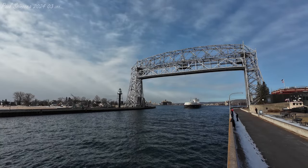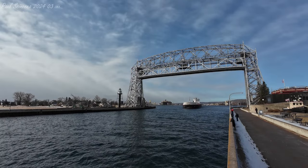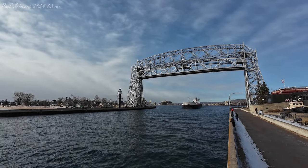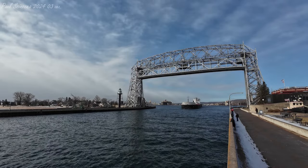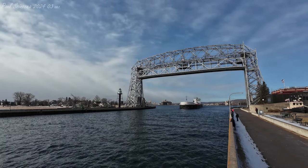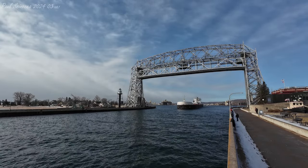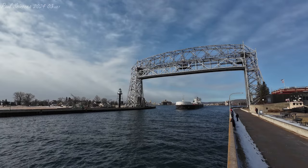Good morning, visitors. Right now, departing through the Duluth Ship Canal, we have the John J. Boland. The John J. Boland was built as the Charles E. Wilson in 1973 by the Bay Shipbuilding Company of Sturgeon Bay, Wisconsin. She measures 680 feet in length, 70 feet in width.